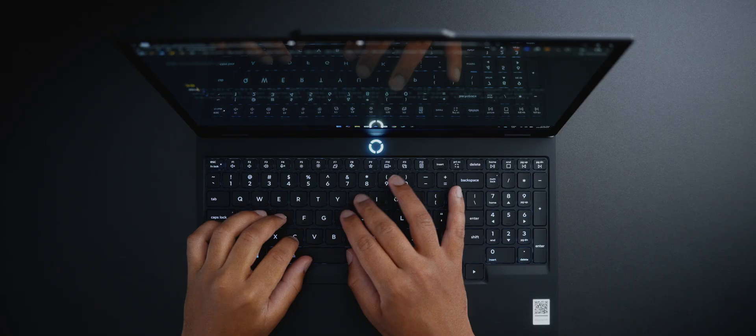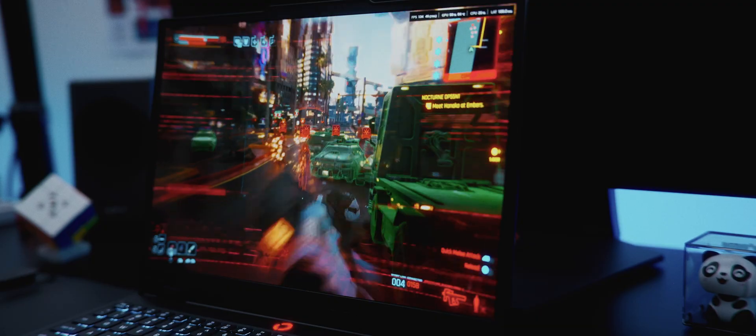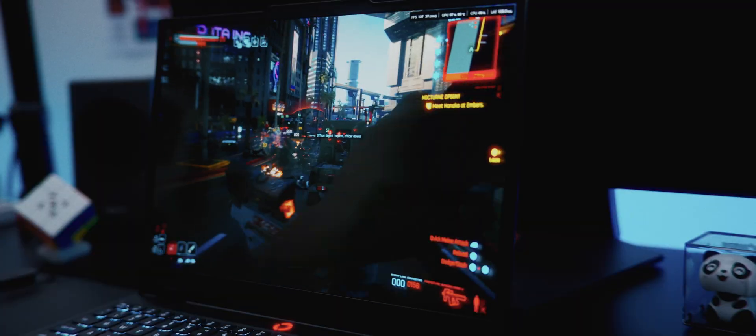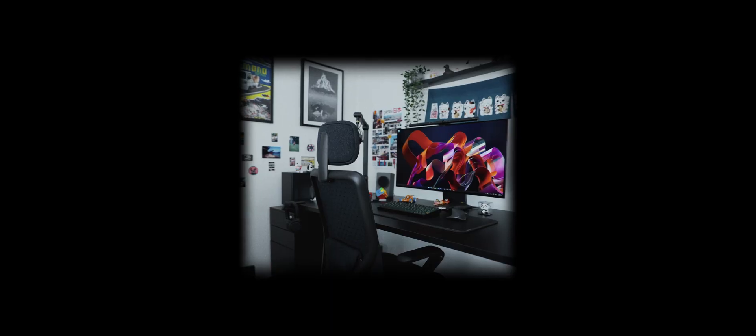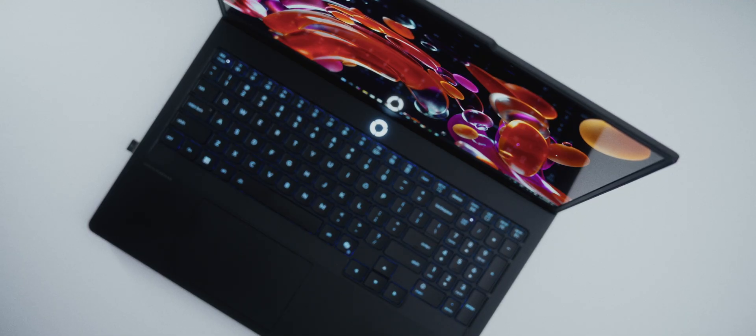Personally, I prefer the non-Pro Legion 5. After trying out both, I think it just hits the sweet spot of performance, noise levels, and portability — but you will sacrifice a bit of performance for professional workflows. However, if I didn't have a powerful PC already, I'd definitely go with the Legion Pro 5.